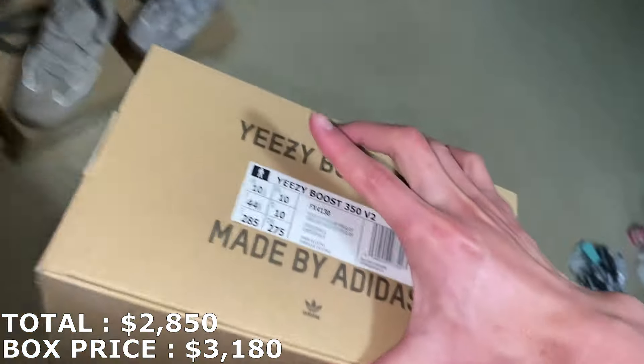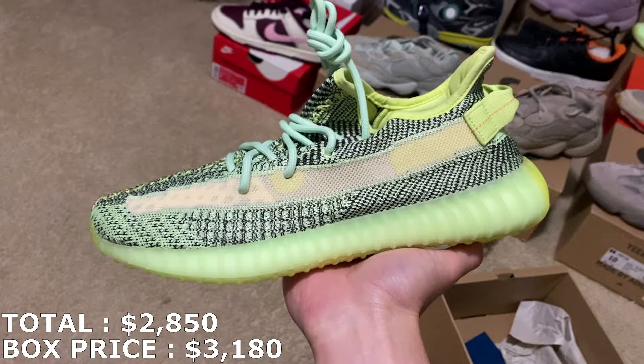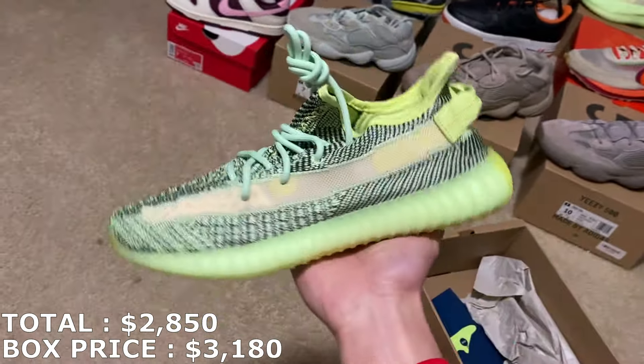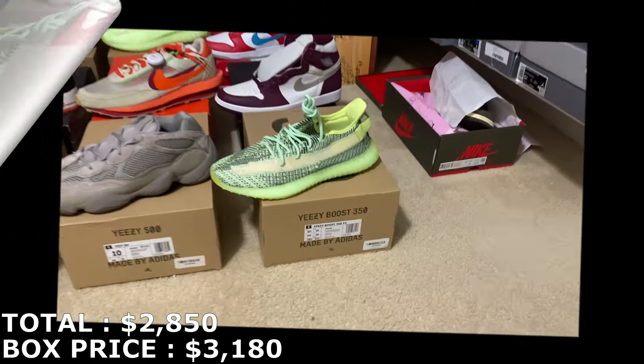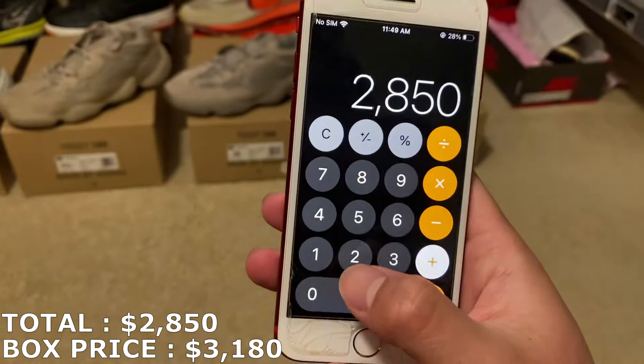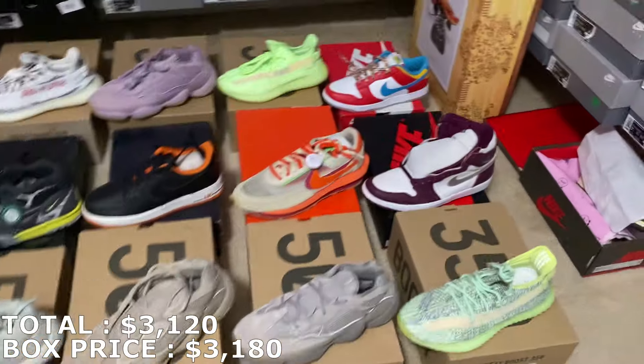Yeezy 500 right here in a size 10.5. Here they are — here's how it looks with no flash. It's a nice looking Yeezy 500 in a size 10.5. I'm just gonna round it up a dollar to $270, which puts me over $3,000 — exactly $3,120 with 15 shoes in.